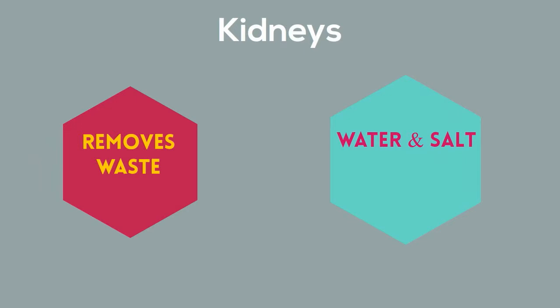Your kidneys also help control your blood pressure and can stimulate the bone marrow to make more red blood cells.